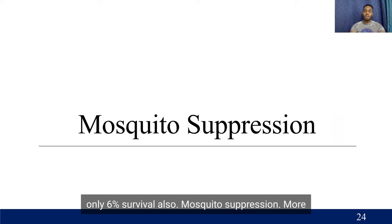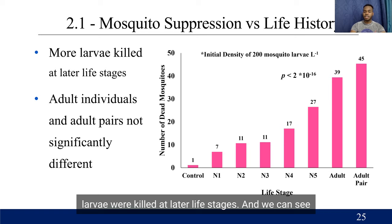Mosquito suppression: more larvae were killed at later life stages, and we can see that increasing as you go through the different life stages. When adult individuals versus adult pairs were analyzed, there was a slight increase for pairs, but this was not significantly different overall. These were done at an initial density of 200 mosquito larvae per liter, and the control only registered one death of a mosquito.